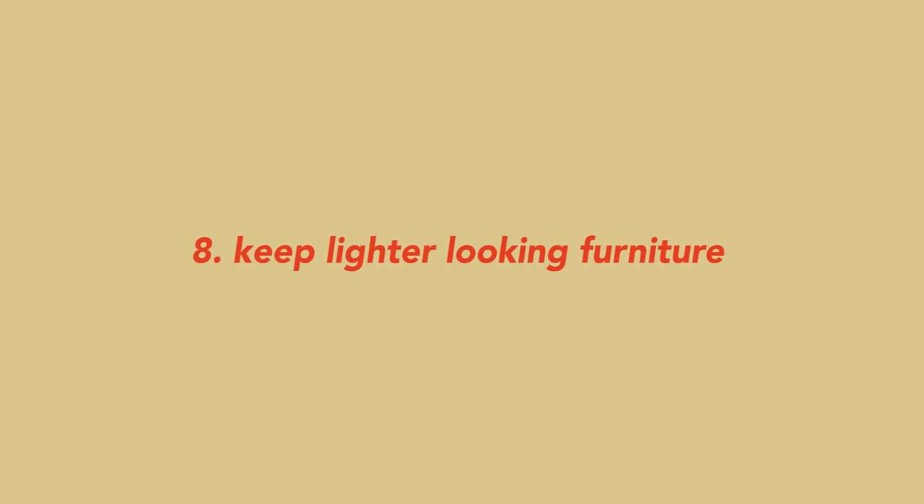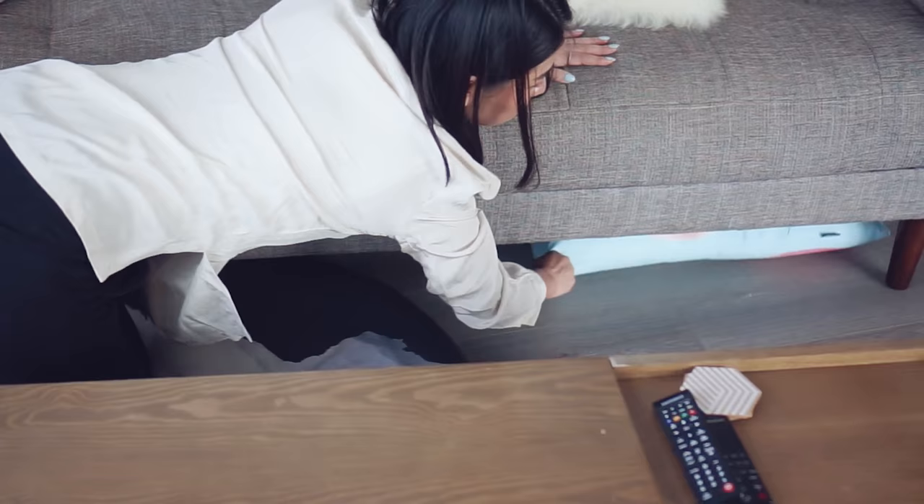You also want to choose furniture with more delicate design. This couch, for example, is not a couch to the floor — it has legs, and even though I put storage underneath, it still keeps things light. If you notice, a lot of my furniture still has legs, so it's not just a block of furniture.